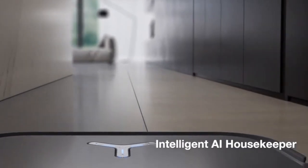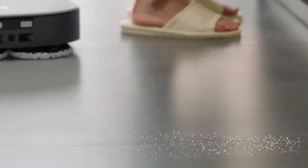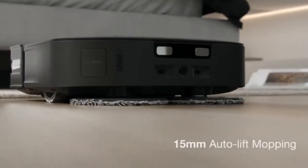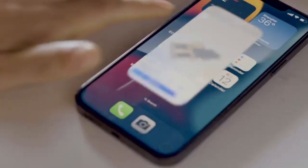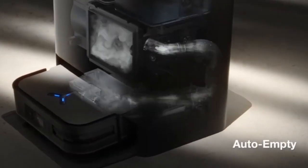In terms of performance, the X2 Omni excels in delivering powerful suction and thorough cleaning across various floor surfaces. Equipped with advanced brush systems, including a main brush and side brushes, the robot vacuum effectively captures dirt, debris and pet hair. The suction power is adjustable, allowing users to customise cleaning settings based on their specific needs. Additionally, the X2 Omni employs intelligent mapping technology, enabling it to create a systematic cleaning pattern and efficiently cover the entire cleaning area, ensuring a comprehensive and time-saving cleaning process with consistently outstanding performance.